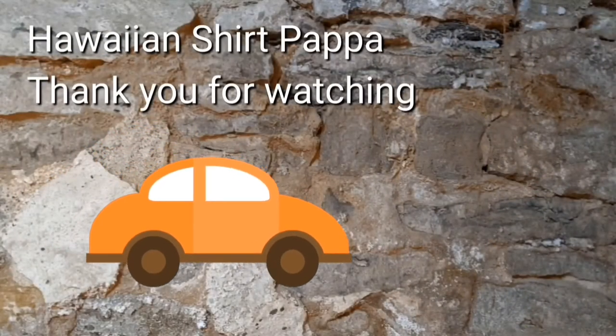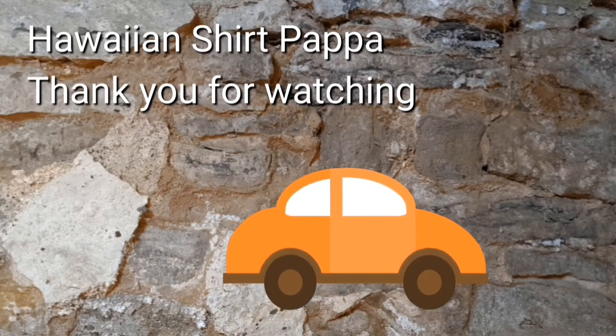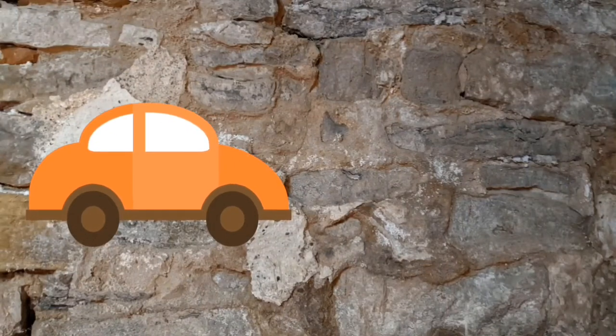Well, thanks for watching. Hope you enjoyed this. We'd appreciate it if you give us a like, a thumbs up, and maybe even give yourself a mark on the bell so you get notified of the next video. Thanks a lot folks. Bye.